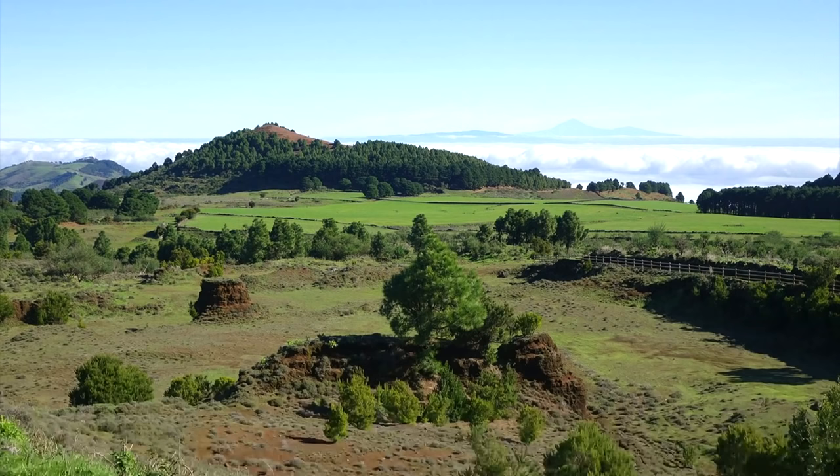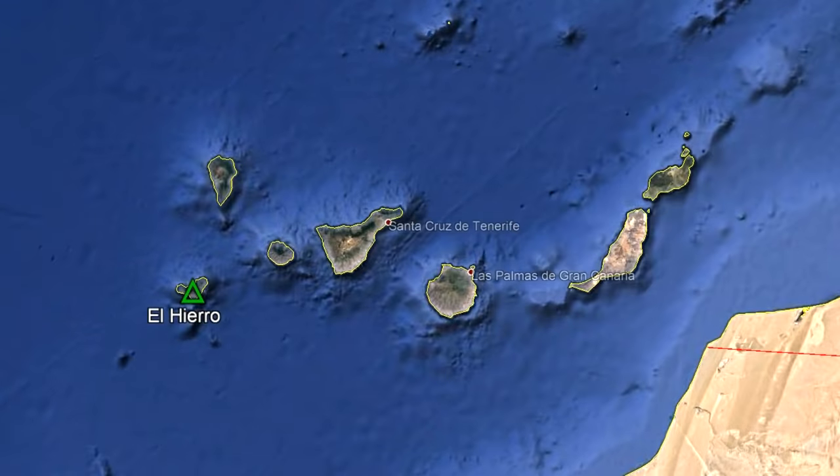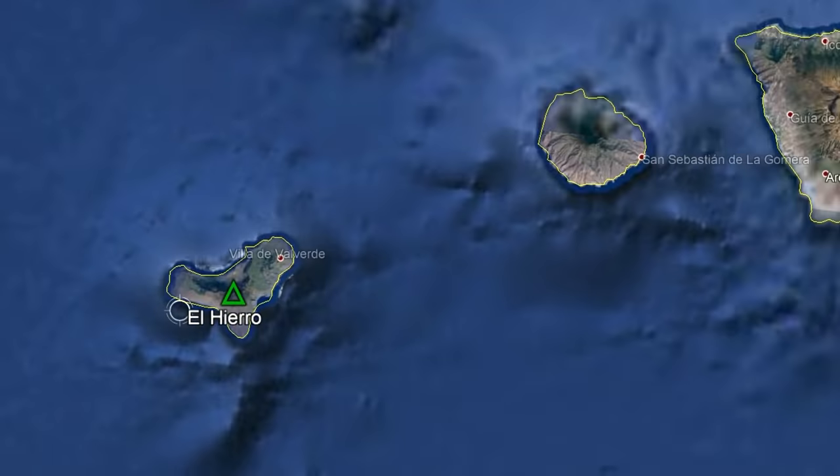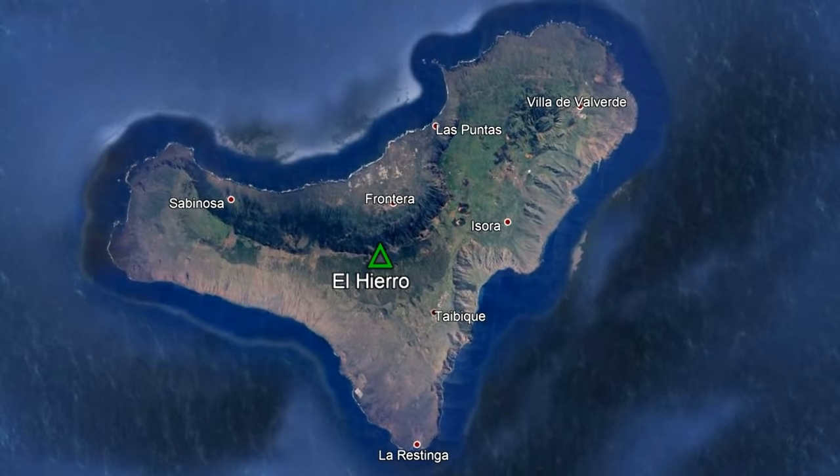This video will discuss this volcano and mention what its future hazards are. The Canary Islands can be found several hundred kilometers west of the coast of Morocco. The volcano which I will be covering in this video makes up the entirety of the westernmost and youngest island of the group, El Hierro.